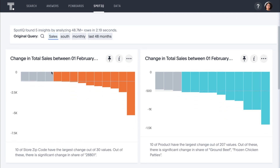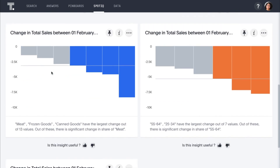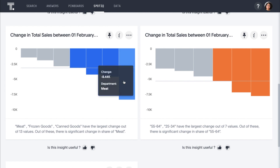We can see that sales are declining in several zip codes — in some cases, quite dramatically. We also see declines in specific products, age groups, and brands. Interestingly, SpotIQ shows us that the largest decline in the region has been in the meat department. As a food merchandiser, these are exactly the types of insights we can use to improve both our marketing and product mix, and ThoughtSpot and SpotIQ provided these insights in just a few clicks.